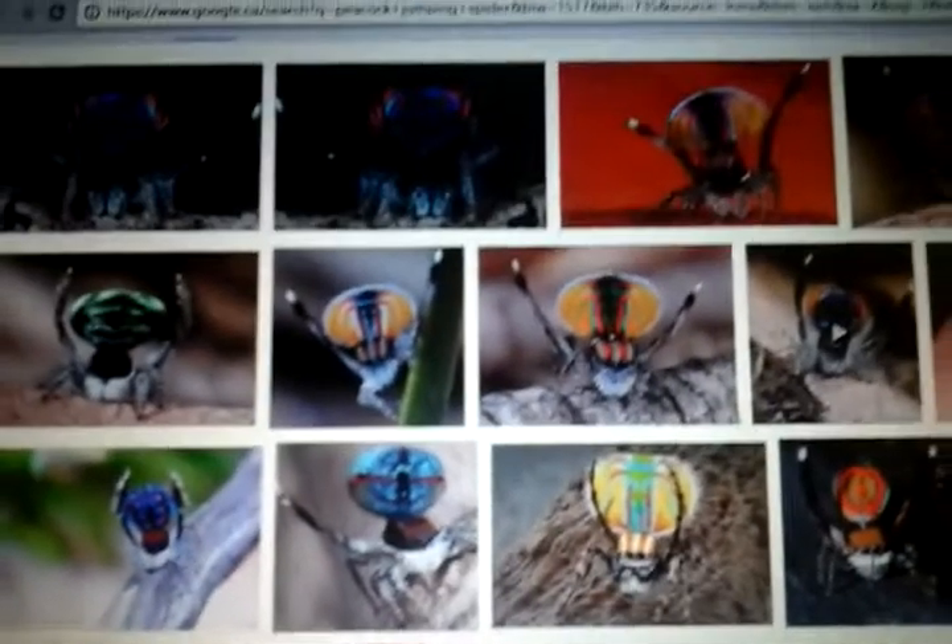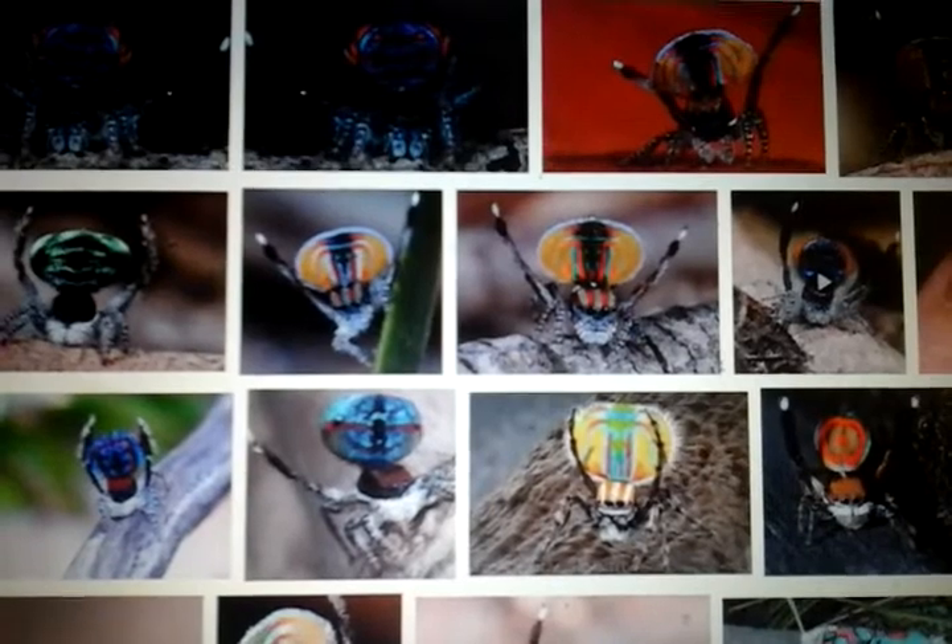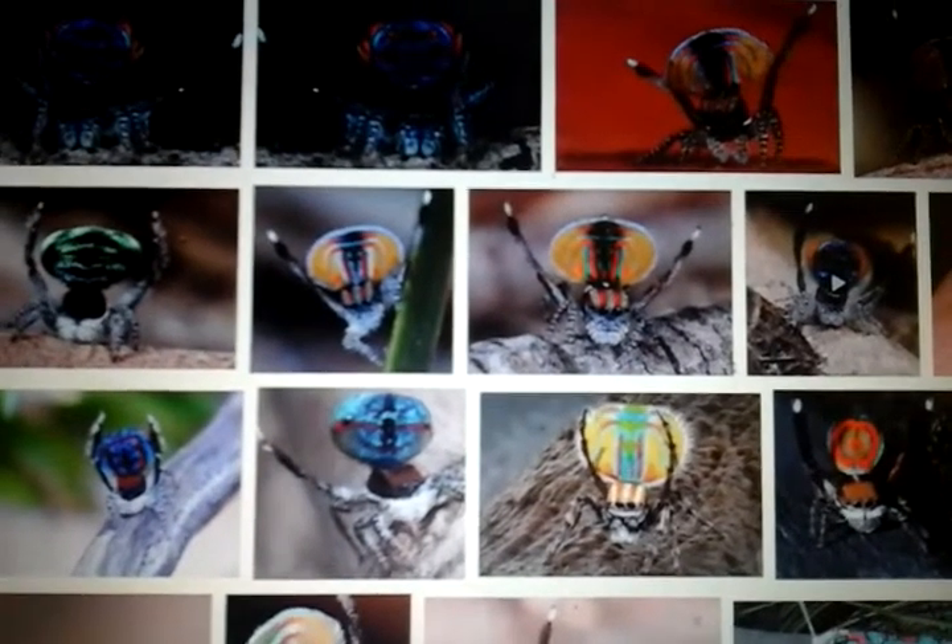Their length — they're pretty small, because their length is 3.5 to 6.5 millimeters in length, which is pretty short. Pretty small.